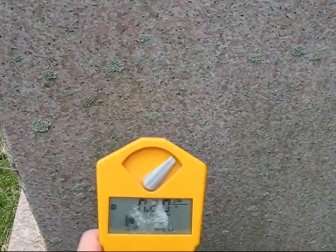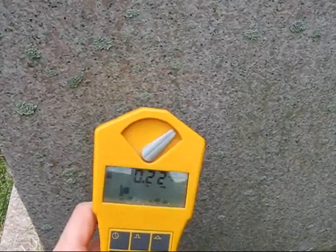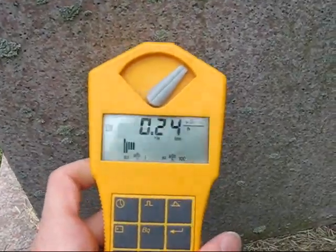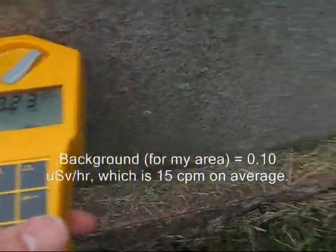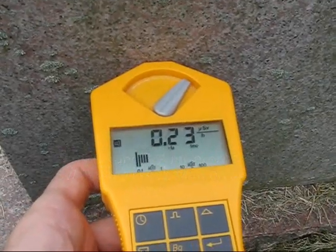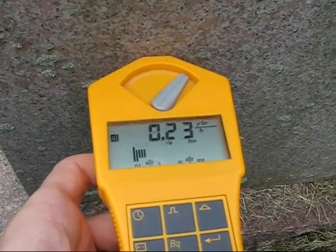Now this is a pinkish granite. You can already tell the counter is a little higher than normal. Put the front flush against it — not too much of an increase.